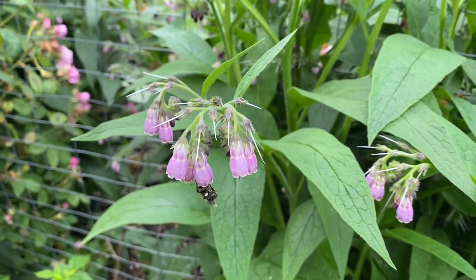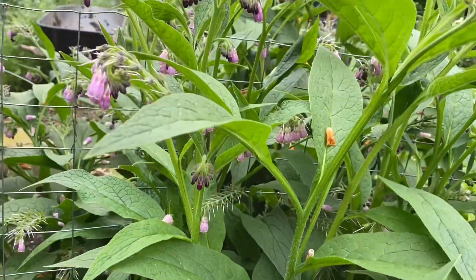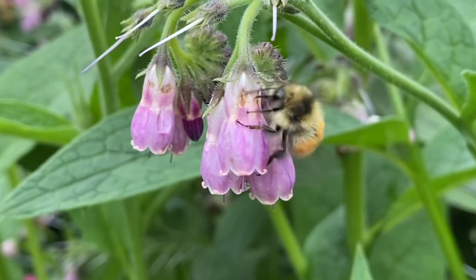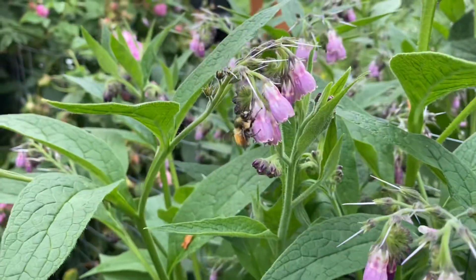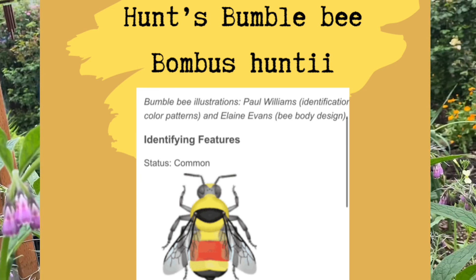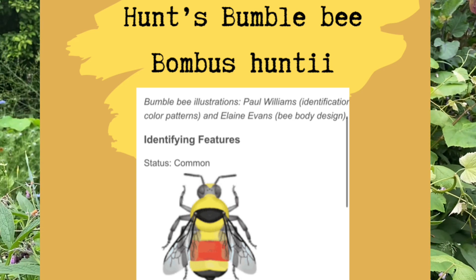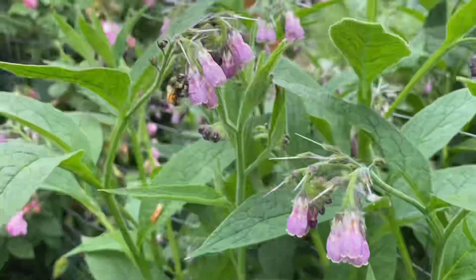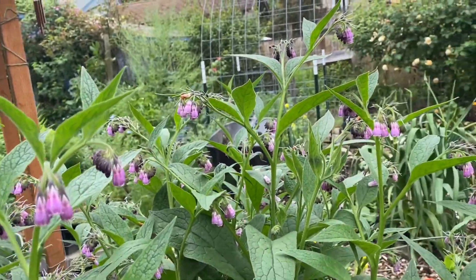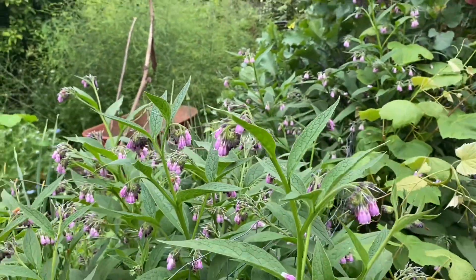I did notice that some of the species visiting my comfrey this day did not know how to access, or maybe were not even aware of, the holes in the top of the flowers and continued to feed from the bottom. Perhaps their tongues are long enough that it's not an issue. But I did see this species, the Hunt's bumblebee, exclusively feeding from holes in the top of the flower. Again, maybe their tongue is shorter, maybe they are just a little bit more aware of what the carpenter bees have left them in terms of easy access to the flower. It was very interesting to me that some species knew to utilize these holes and some species were oblivious to it or uninterested.